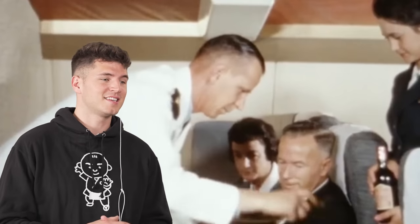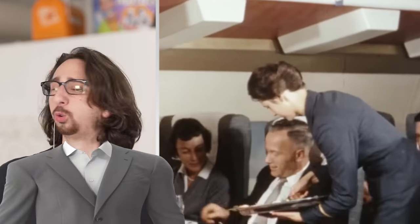We're going to be looking at the world's best airplane food, starting back with what they served in the 1960s. Look at this — everyone was dressed with class. Suits, ties.